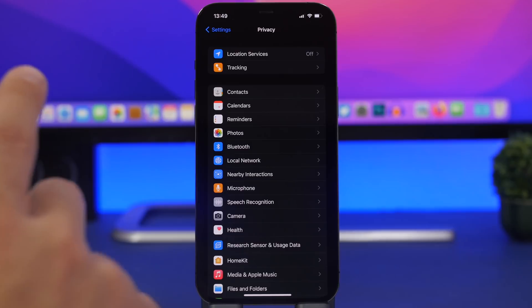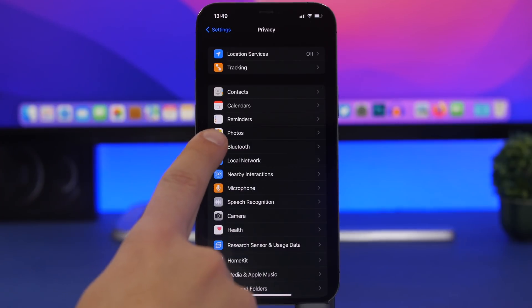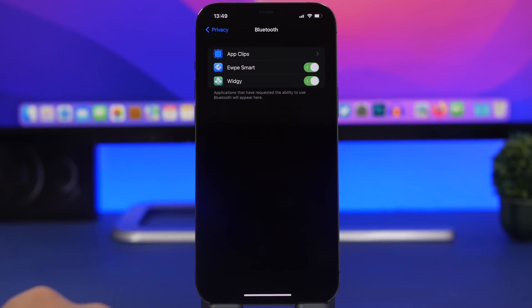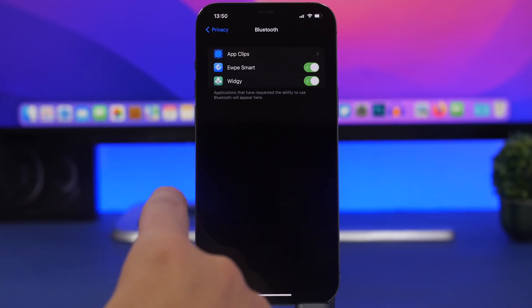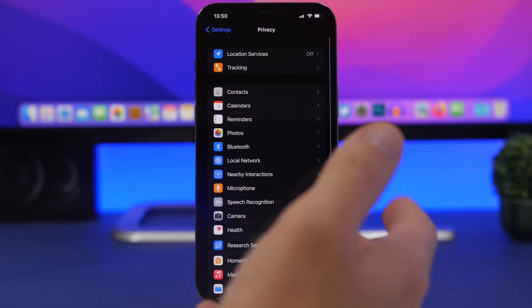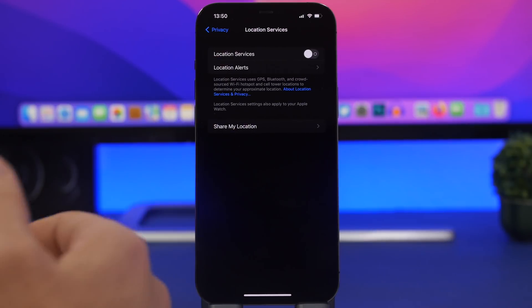Under Privacy, there are a lot of settings to configure. Go to Bluetooth and you'll see all the apps that use your device's Bluetooth. These apps will constantly use Bluetooth if left on, and Bluetooth requires quite a lot of battery to operate, so go ahead and switch those off.